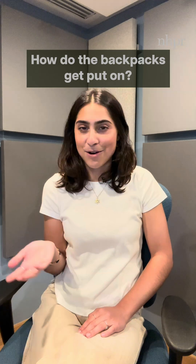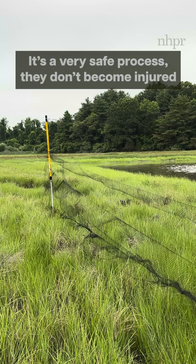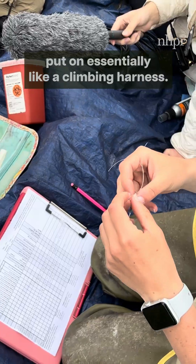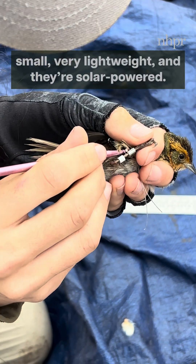How do the backpacks get put on? We use thin mesh devices to catch our adult birds when they're in flight. It's a very safe process — they don't become injured when they hit the net. The tags go on the bird using a leg loop harness, which we put on essentially like a climbing harness. They're just under a half gram each, so they're very small, very lightweight, and they're solar powered.